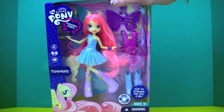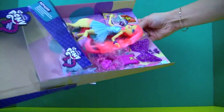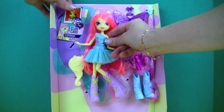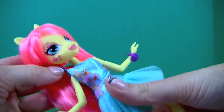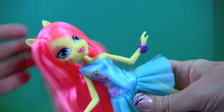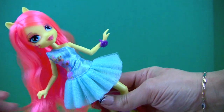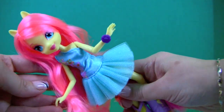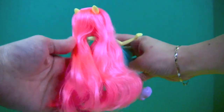Let's open the box! This is our Fluttershy. She has big beautiful eyes, a butterfly cutie mark, and light pink hair. She's wearing a blue dress with butterflies on the side and a tutu skirt. She has a purple bracelet on. Her hair is long and very pretty.